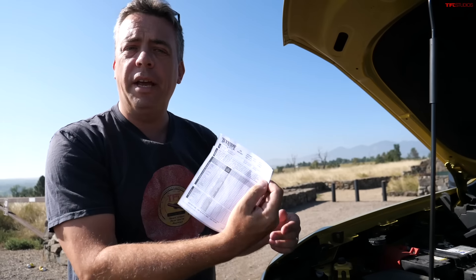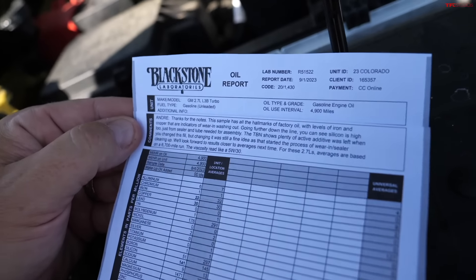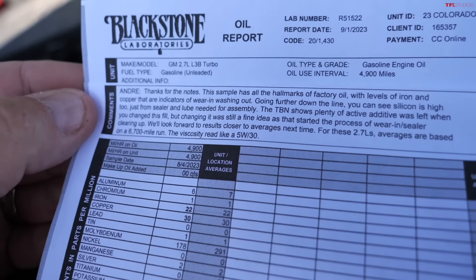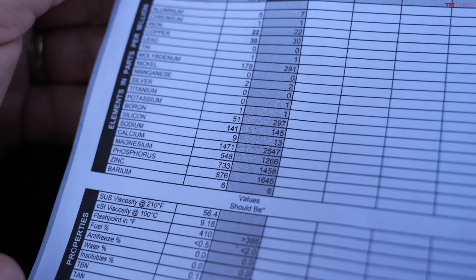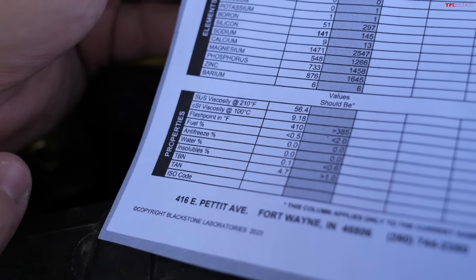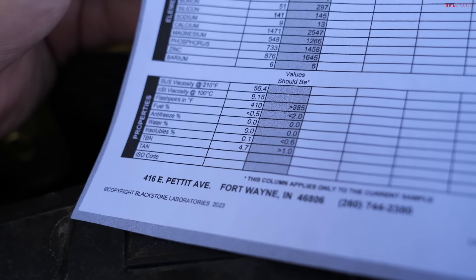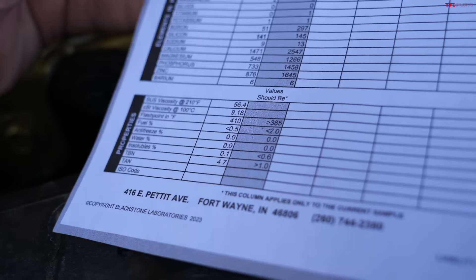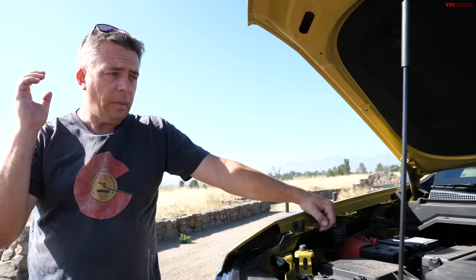I had my oil changed at about 5,000 miles — and I paid for this, this is not a sponsorship — using Blackstone Laboratories, and they said this is pretty normal. All of the numbers look well within limits: fuel content is less than 0.5%, TBN (total base number) and additives is 4.7, and it has to be above 1. So this engine is really healthy. According to the lab report, it was essentially brand new, so some of the initial lubricants were still in the oil.